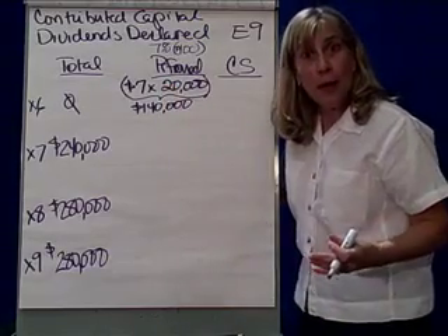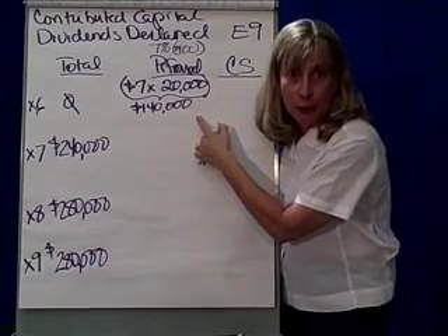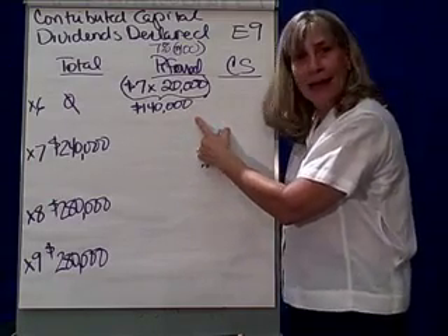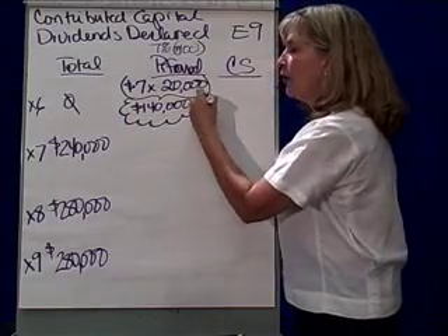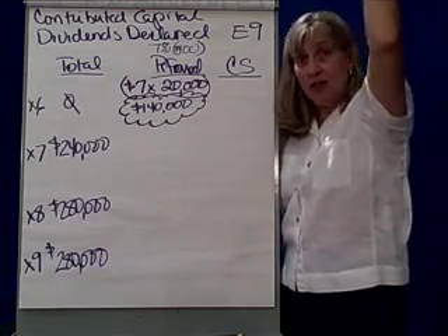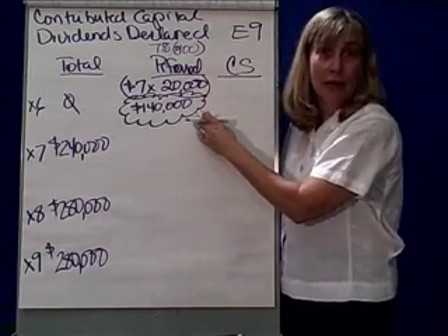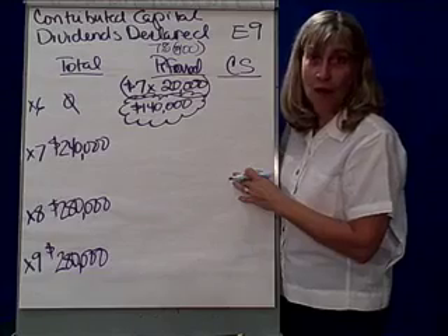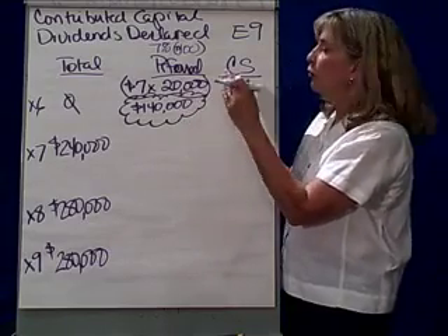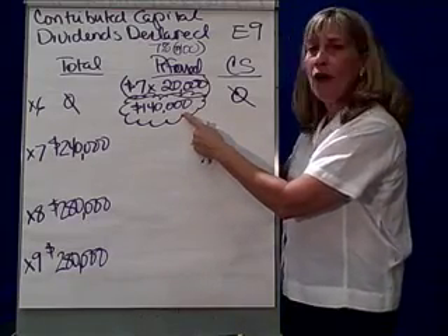So the preferred stockholders are accumulating the right to $7 times 20,000, which is $140,000. Now there's no money to pay this. What do we call it? It's called an arrearage — dividends in arrears. I like to think of it as a big cumulus cloud, because $140,000 is a cloud over the corporation's head, following it around until it has money to pay — in other words, until it rains $140,000 down upon the preferred stockholders. So in year one, nothing is paid to preferred or common stockholders, but there's this arrearage of $140,000.